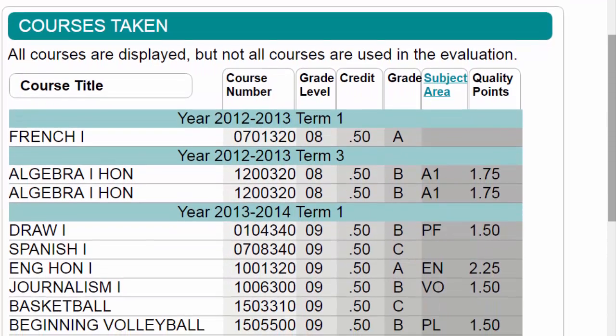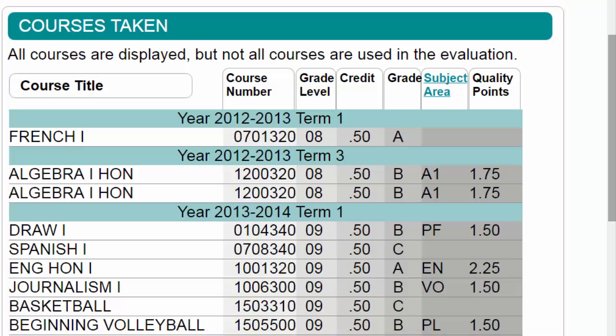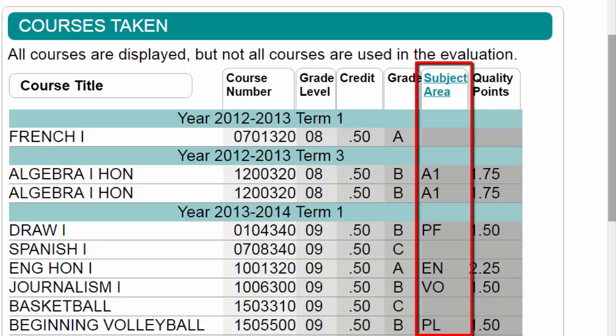The courses taken area displays a chronological list of all courses the student has taken. This is an unofficial transcript and not all courses may be used by the selected evaluation. The subject area identifies where the course was applied on the evaluation, and is coded on the transcript by the school.